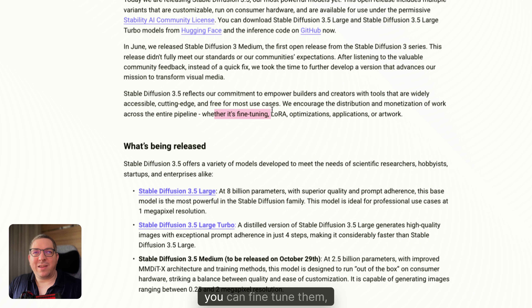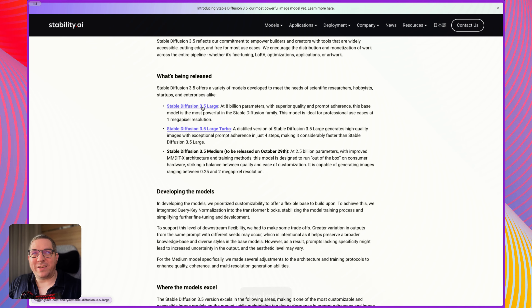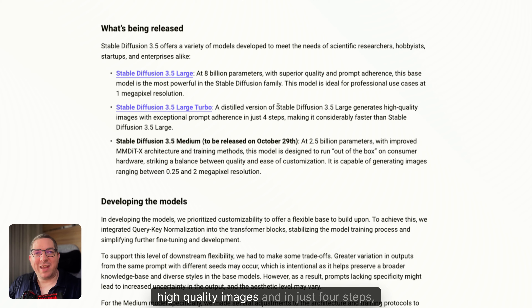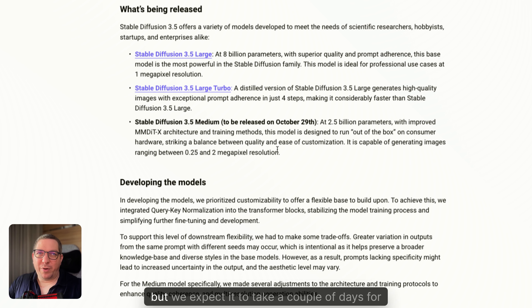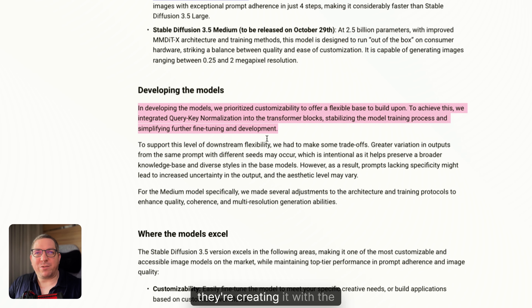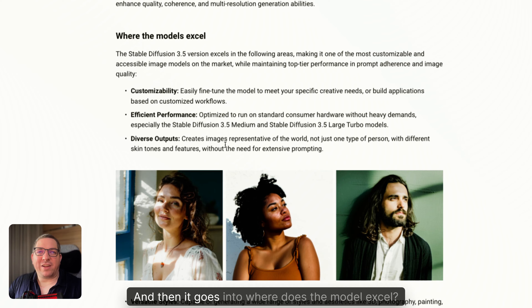They say you can fine-tune them, create LoRAs, create optimizations, and so on. You can download the weights here. It says they're good for professional use cases at one megapixel resolution. The turbo is a distilled version which still generates high quality images in just four steps, making it a lot faster. The medium model is again going to be released on October the 29th — once released we'll put it into the system, though we expect it to take a couple of days for people to start fine-tuning and create better versions. I believe fine-tunes of the medium will eventually surpass the large — that's another prediction. Then it goes into the geeky stuff on how they're creating it with transformer blocks, query-key normalization, and where the model excels.